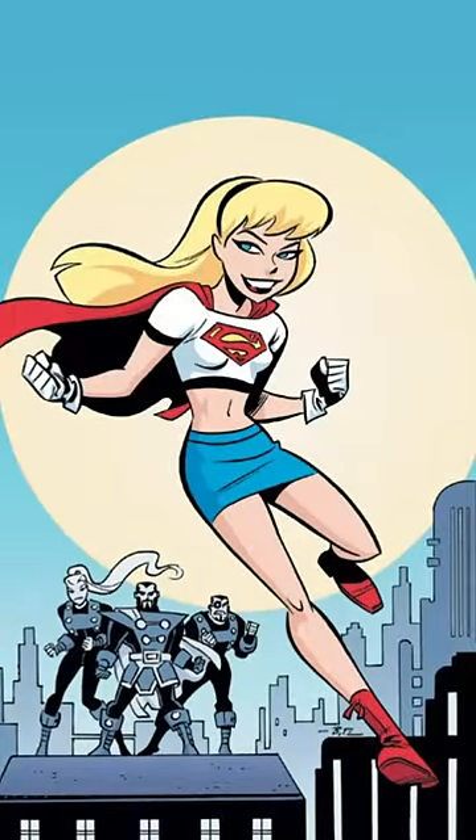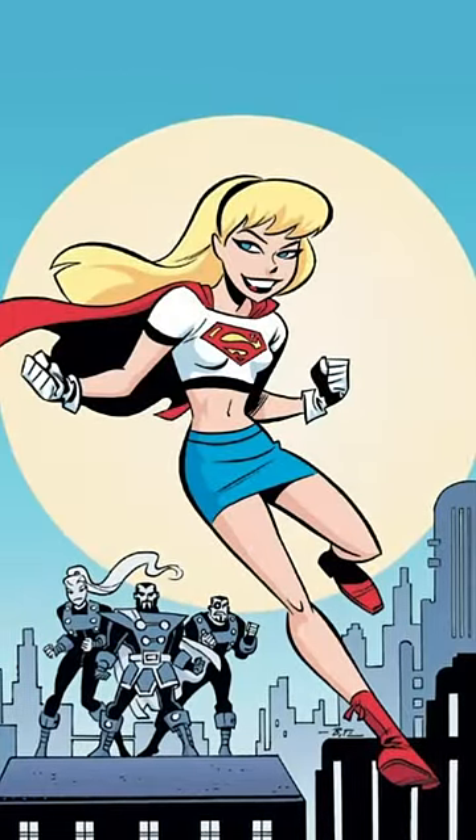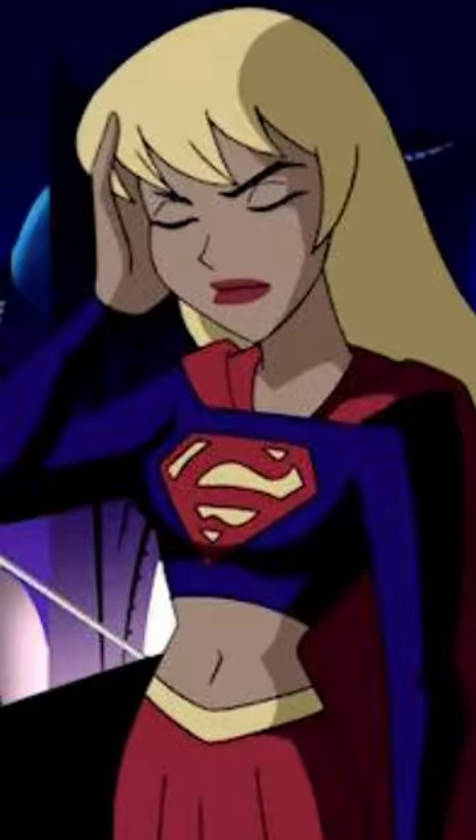The look was meant to give her a youthful appeal, drawing from fashions of the time, and also to differentiate her from the more classic Supergirl look, since that version of Supergirl was dead in the comics — although she would adopt a similar costume later in that universe.